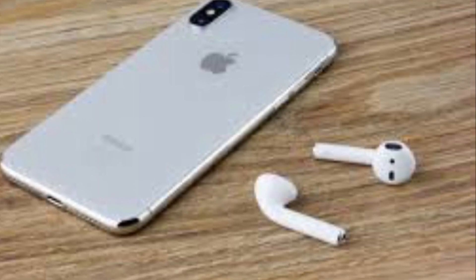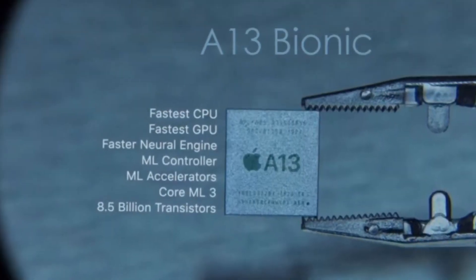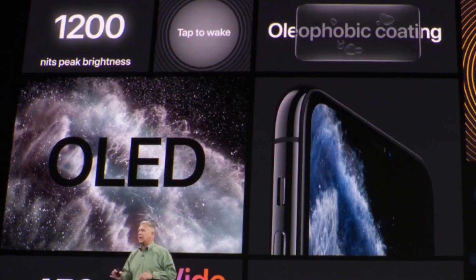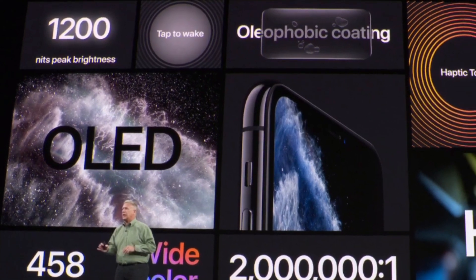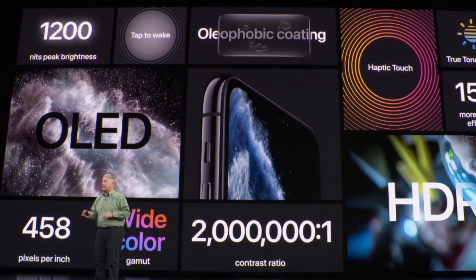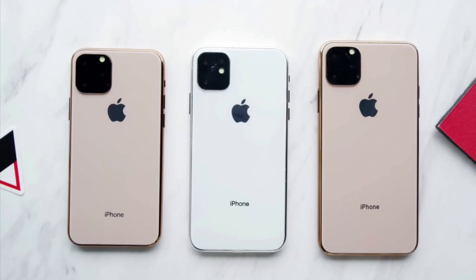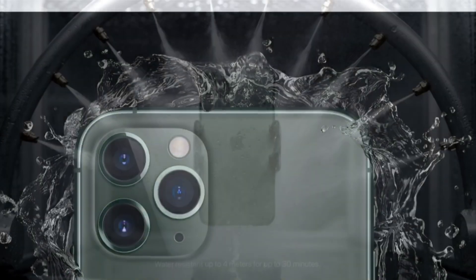The display is a Retina XDR OLED display with HDR and True Tone, giving you an improved Super Retina display. The material is stainless steel with a matte glass finish. Water resistance is rated IP68.